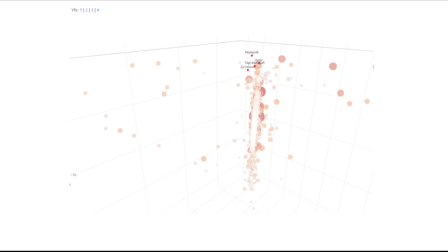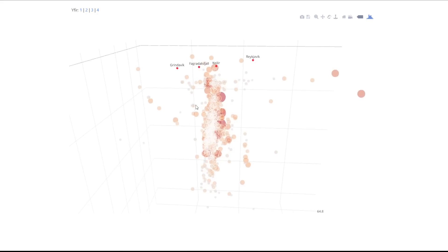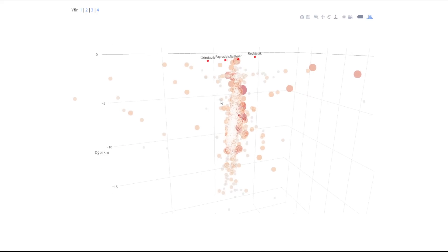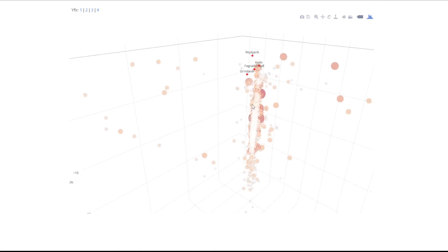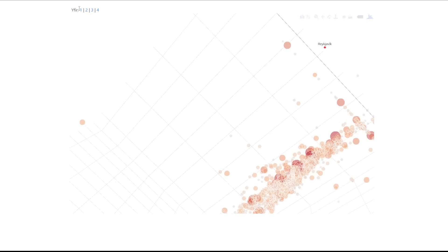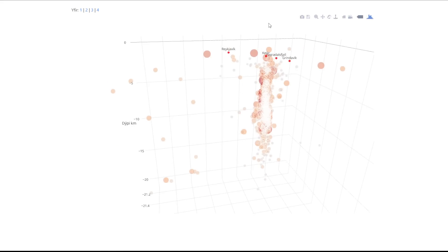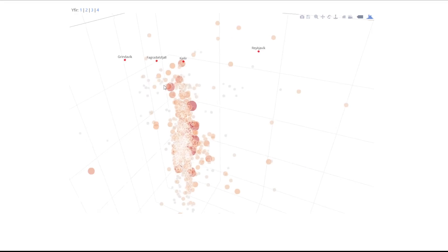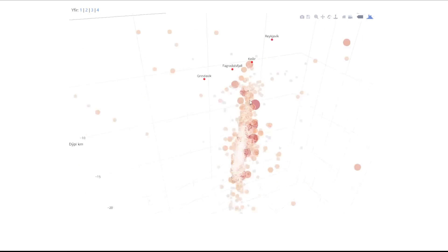The second thing we want to look at is this site here, from programmer Arne Rennar Hjolvrusson — hopefully I pronounced your last name correctly. He has prepared a three-dimensional map where the earthquake information is sorted by depth and size, all coming from the Icelandic Meteorological Office. You can rotate around, click and drag, and we can see Grindavik, Felsfeld, Kjellir, and Reykjavik all in the surrounding area. Very cool.